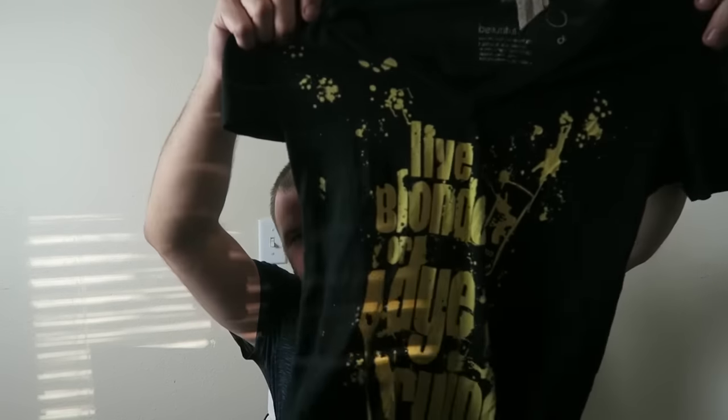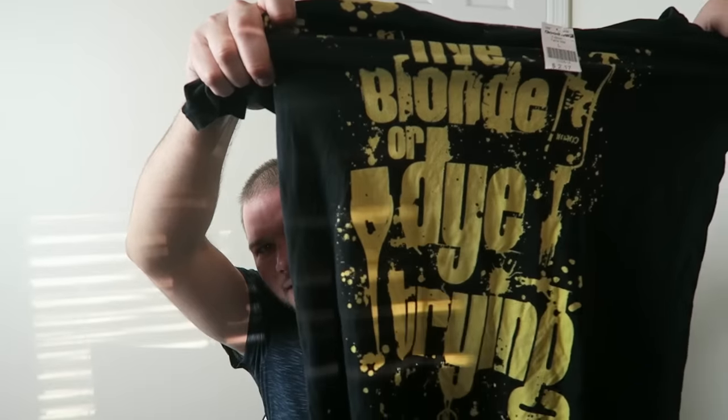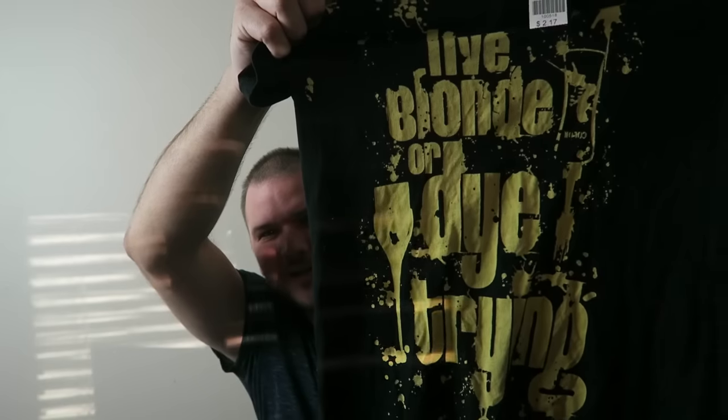This is a cool shirt — it's one of my novelty shirts, but it's definitely cool. If you guys can read it, it says 'Live Blonde or Die' — D-Y-E — trying. 'Live Blonde or Die Trying.' Fun shirt there.